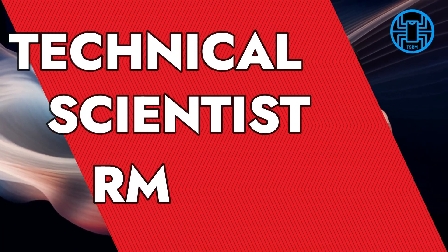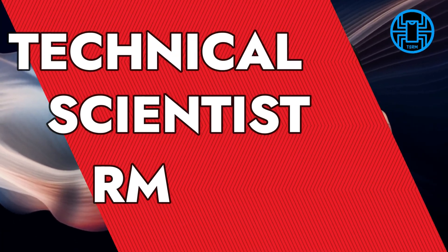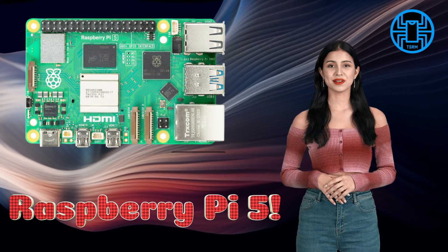Welcome back to Technical Scientist RM. Today, we have something really exciting to talk about: the Raspberry Pi 5 module.